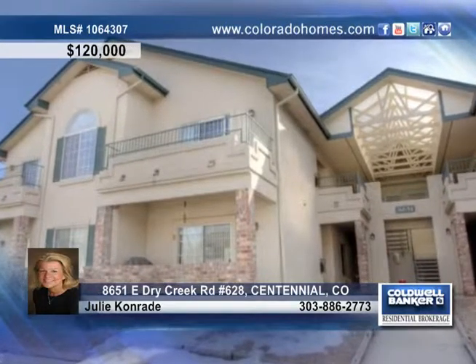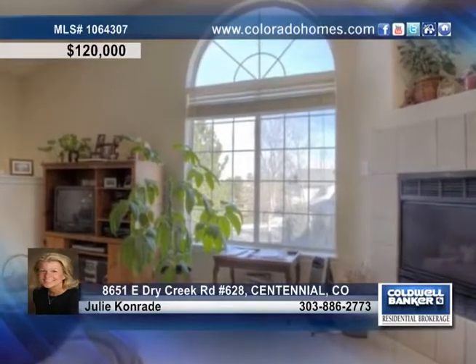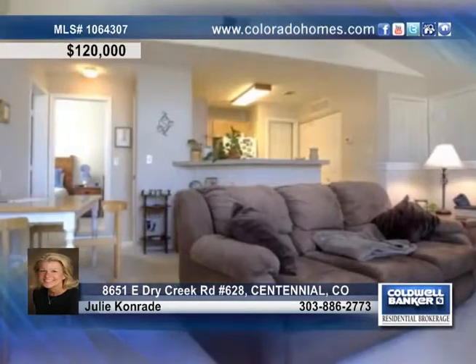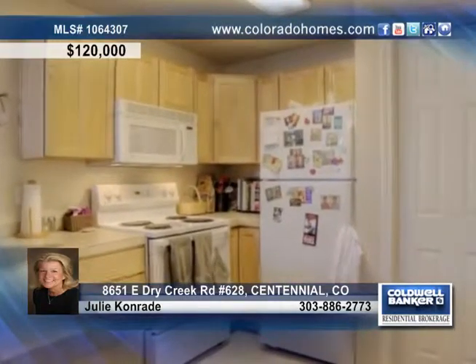With an excellent location near the light rail and on the west side of the community, this upper-level unit is waiting for you. This home offers a light and bright floor plan with a cozy fireplace, vaulted ceilings, and a charming kitchen with white appliances.